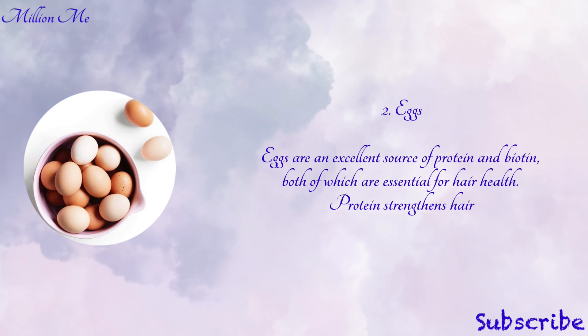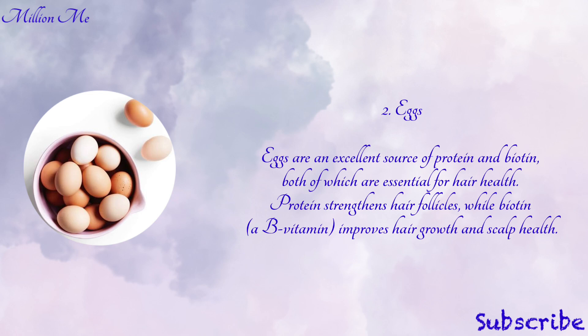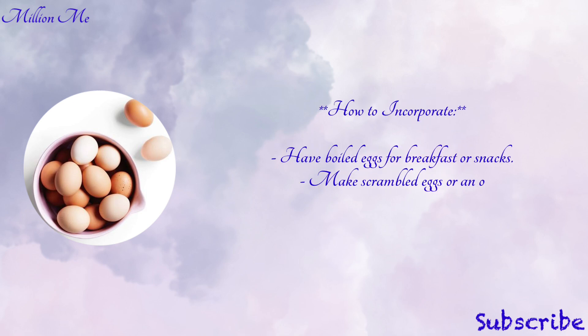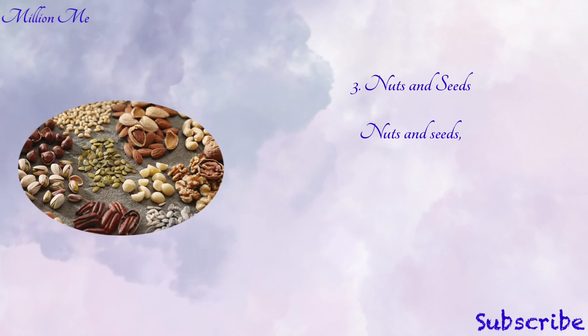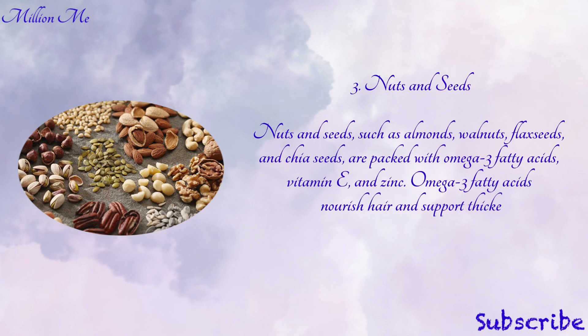Number two: eggs. Eggs are an excellent source of protein and biotin, both of which are essential for hair health. Protein strengthens hair follicles while biotin improves hair growth and scalp health. Key nutrients in eggs are protein, biotin, zinc, and selenium. To incorporate: have boiled eggs for breakfast or as snacks, make scrambled eggs or an omelet with vegetables, use eggs in baking or cooking various dishes, or add eggs to salads or sandwiches.